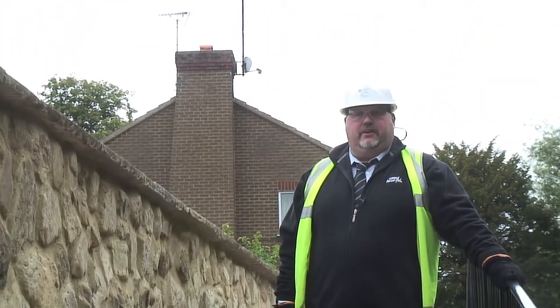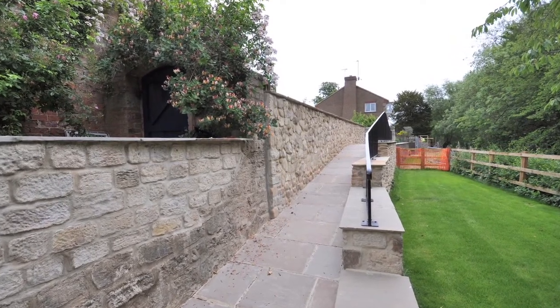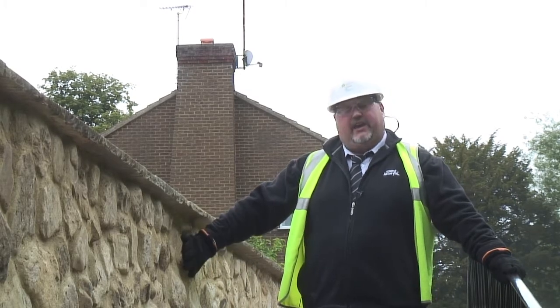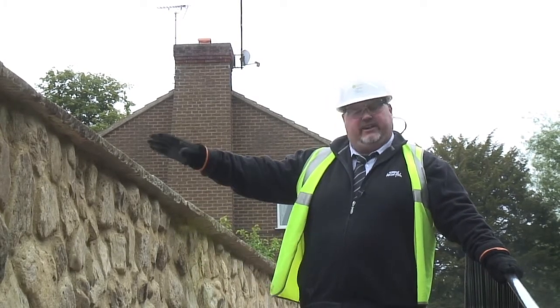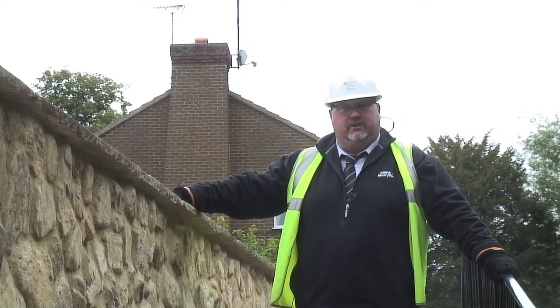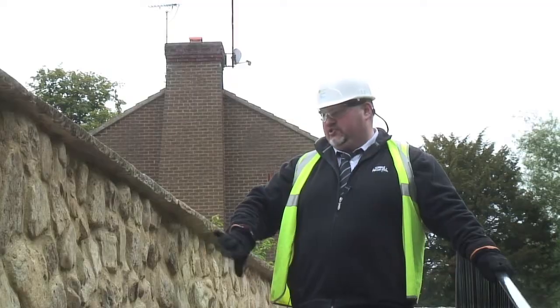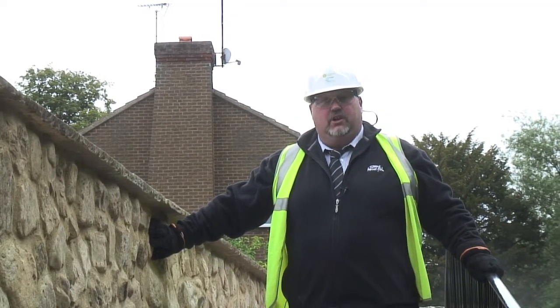Here we are at another property on Borage Lane where we've had to create a tremendously aesthetic piece of engineering. The structure behind me is the actual flood protection wall, and what we've got here is a reinforced concrete structure, again clad in these locally produced cobbles.